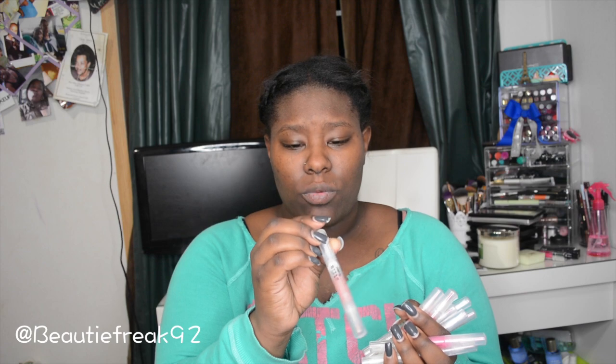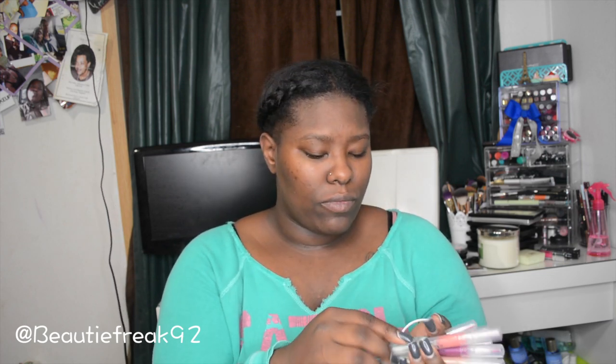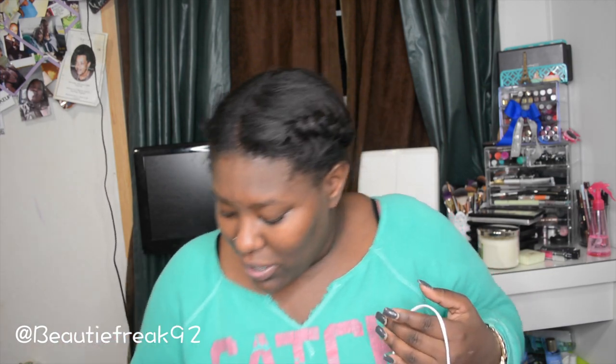Continuing the Stila lip glazes — I also got Glamour, Majesty, and Glimmer, so I think I got two of one shade. That's all ten of them.